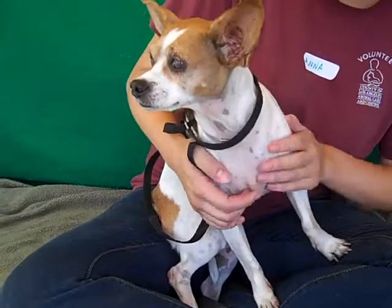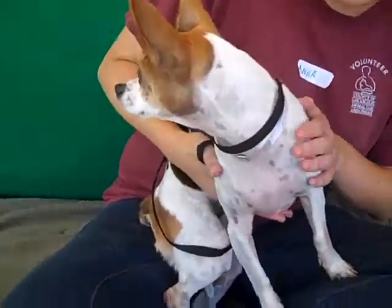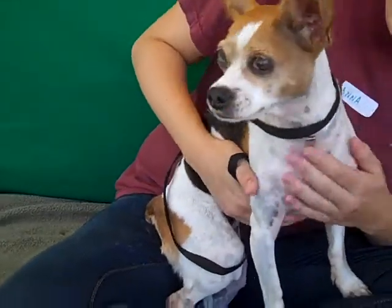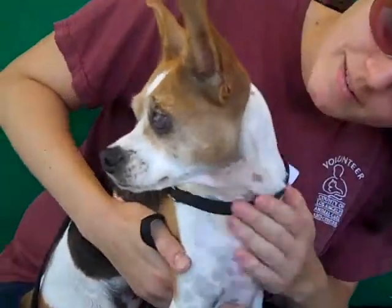I wouldn't be surprised if she was maybe house-trained. She just seems like a well-rounded little dog. Come on down to the Baldwin Park Shelter and meet Tinkerbell — she's a mutt, but she's a really sweet one.